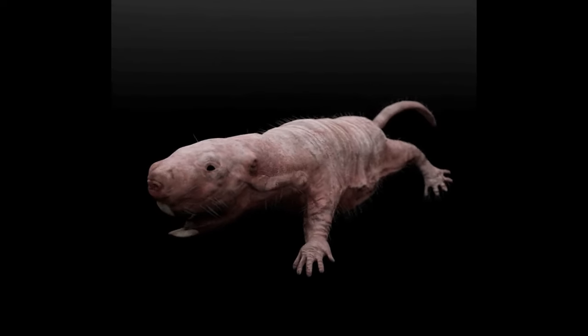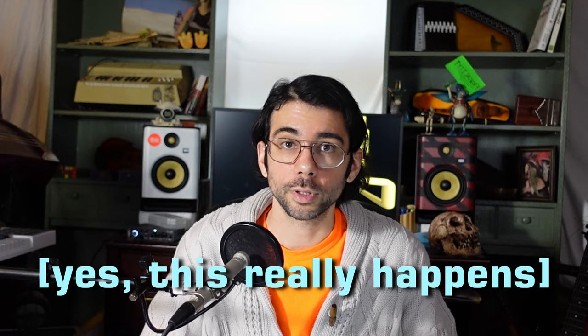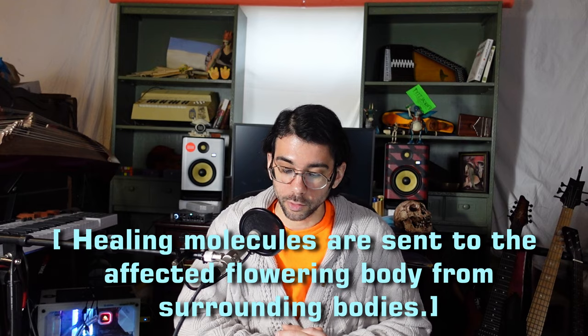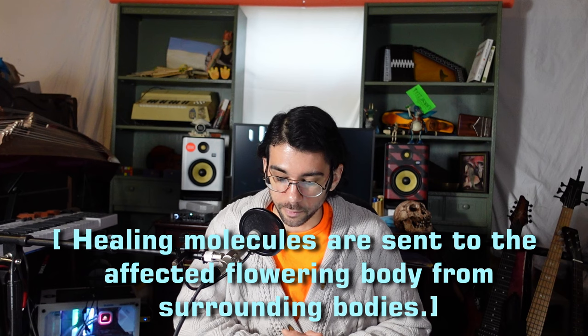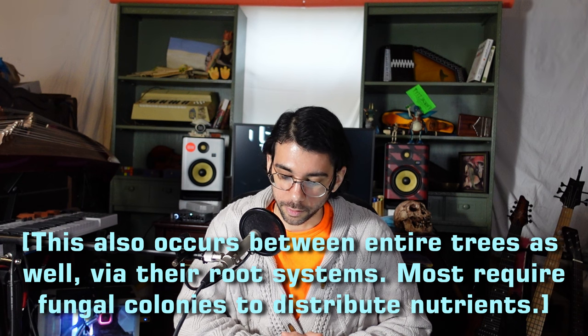Meanwhile, in another tree orgy, a predatory naked mole rat suddenly runs up and takes a bite out of one of the flower's petals, and it screams at the volume of a human scream, way up in the ultrasonic 100,000 hertz range, calling for aid from other species to help rid them of the attacker. Yes, this really happens. The other orgy members notice that one of their fellow members has a bite taken out of them, and they start chipping in to get a first aid kit for the injured individual, which they acquire and apply quickly. Healing molecules are sent to the affected flowering body from surrounding bodies. This also occurs between entire trees as well via their root systems, most requiring fungal colonies to distribute nutrients.